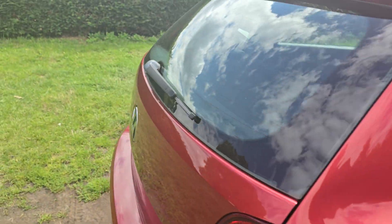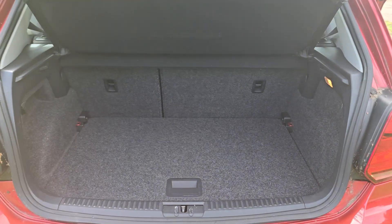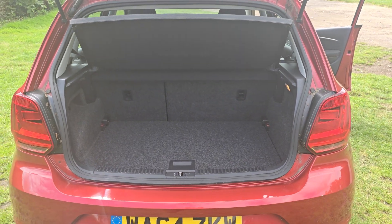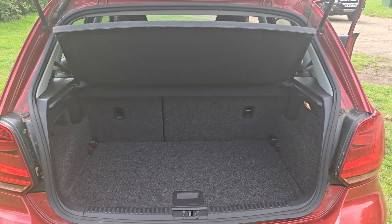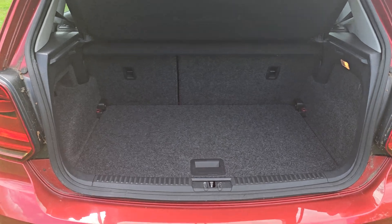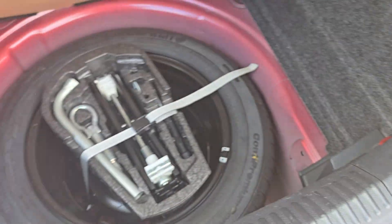And then we'll show you in the boot. Nice sized boot for a Polo. But if you do need even more room, the parcel shelf comes out and the rear seats fold down — I think I've got pictures of that on the advert as well. And then you've got the twin-level floor as well, and under there you've got a full-size spare wheel.